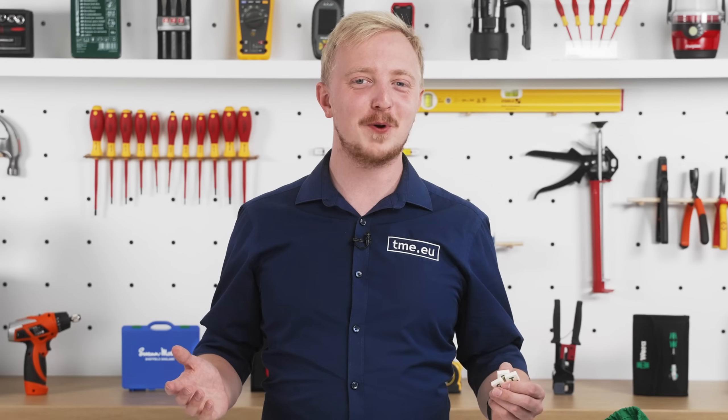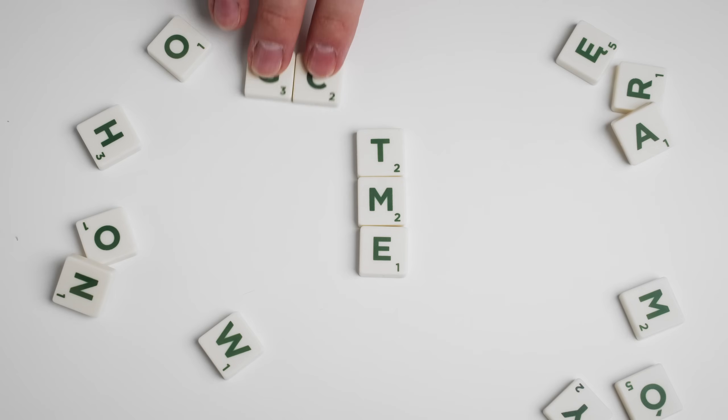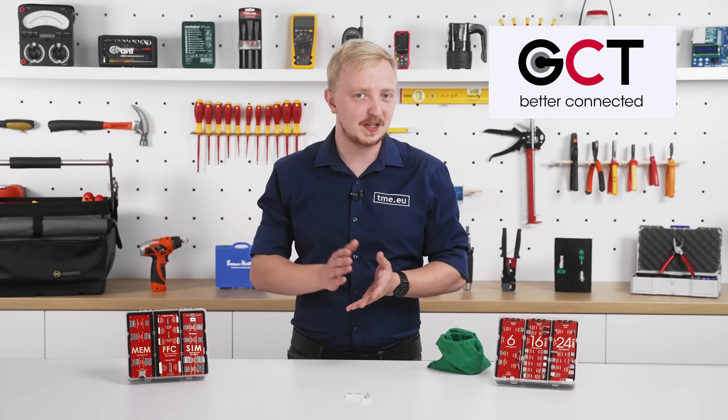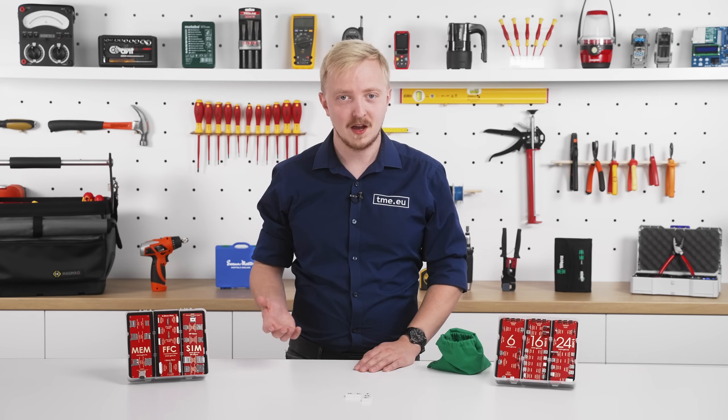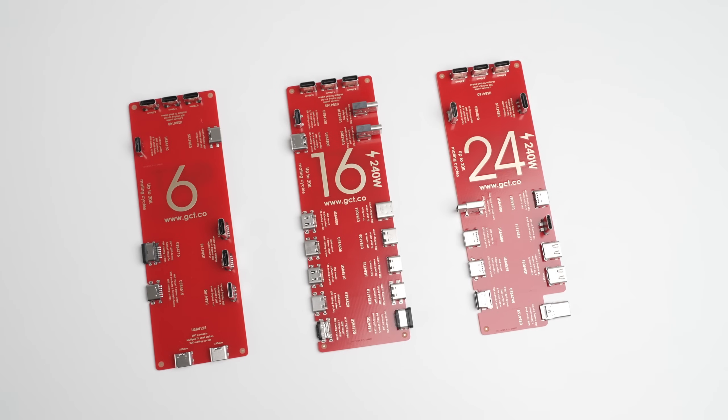Looking for a connector for your product or project? Are cost-effectiveness and high quality important for you? Or maybe you want the thinnest profile possible? Global Connectors Technology is a company with over 35 years of experience in developing and manufacturing various connectors, well known for their innovative technologies and extensive range of competitively priced products.